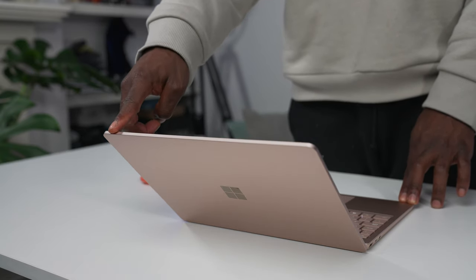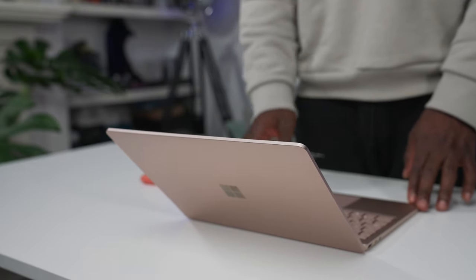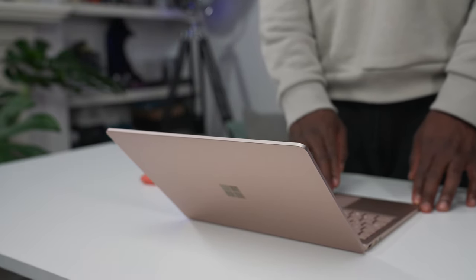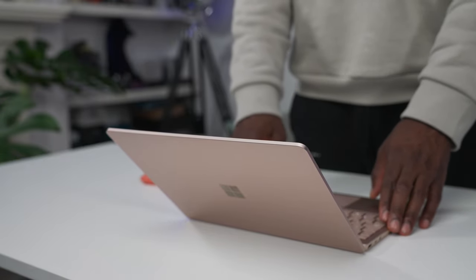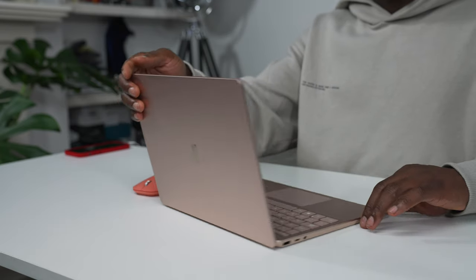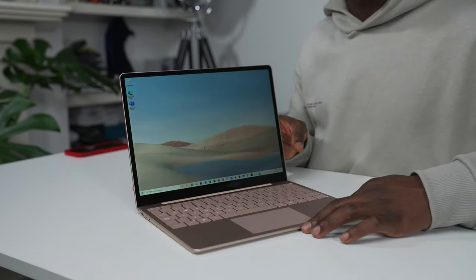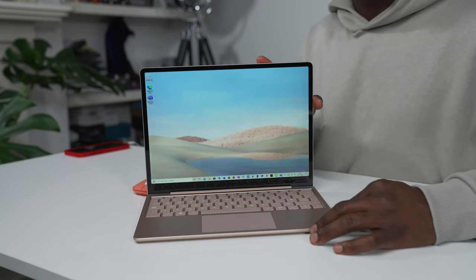The Surface Laptop Go is the cheapest in the Surface family, yet it feels like a premium device aimed at those with cloud storage for all their files, people who like to connect to their server to work remotely, or just casual workers on the go. I would like to think that journalists or students who will mainly be browsing the web, writing their dissertations, theses, all that kind of stuff, would benefit from the Surface Laptop Go.